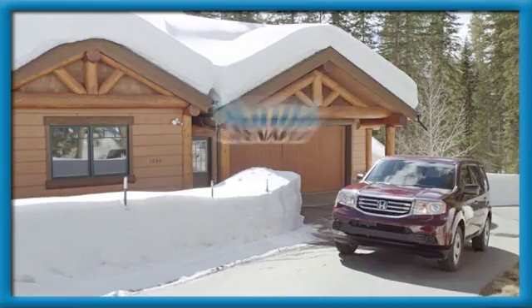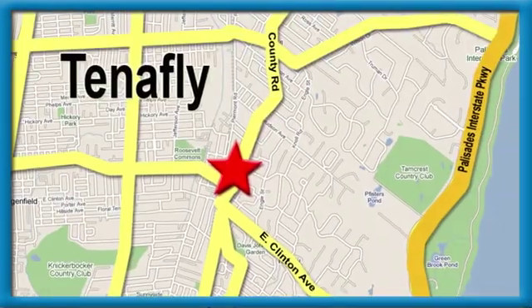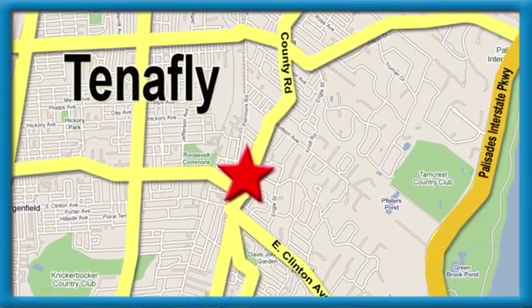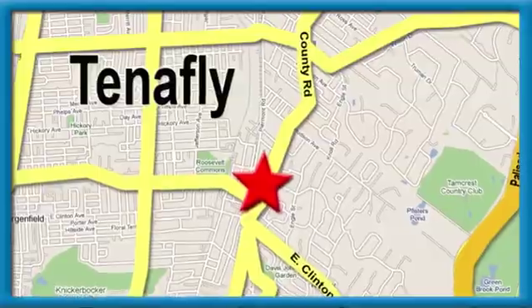Test drive it today. Welcome to your comfort zone. Honda of Tenafly — we're conveniently located minutes away from Route 4, Route 9W, and the Palisades Interstate Parkway.